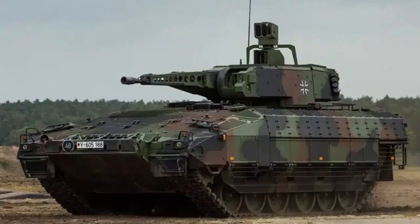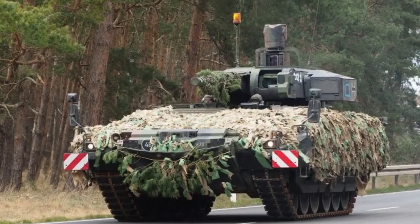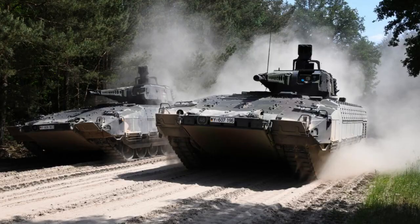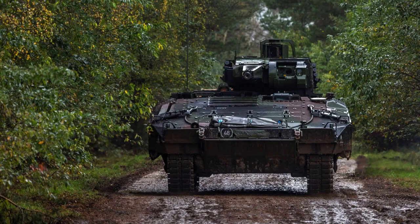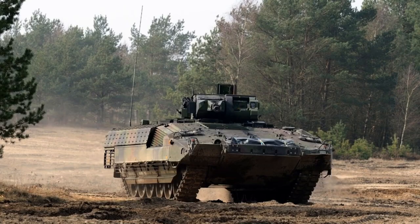The development of the Puma as the successor to the Marder infantry fighting vehicle was initiated in 2002. In 2004, the German Army ordered five pre-production vehicles along with logistics and training services. Subsequently, a budget of three billion euros was allocated in November 2007 to acquire 405 Pumas, excluding the initial five trial vehicles. The Puma underwent rigorous testing and evaluation to ensure its operational effectiveness.